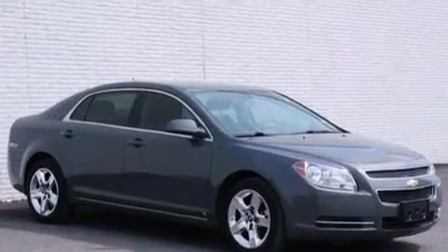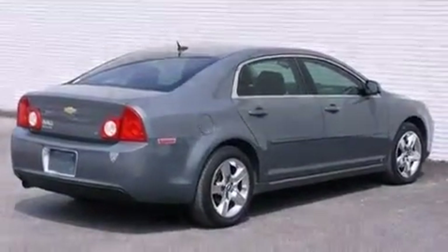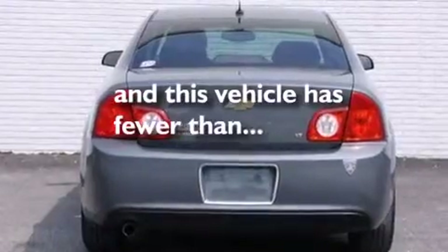A passenger side vanity mirror, rear curtain airbags, latch-ready child seat anchors, air conditioning. And this vehicle has fewer than 36,000 miles on the odometer.